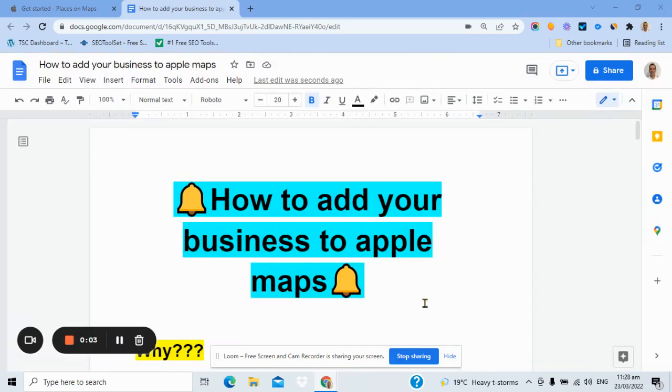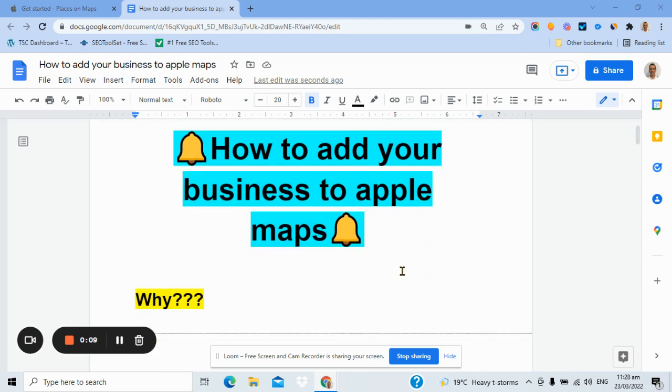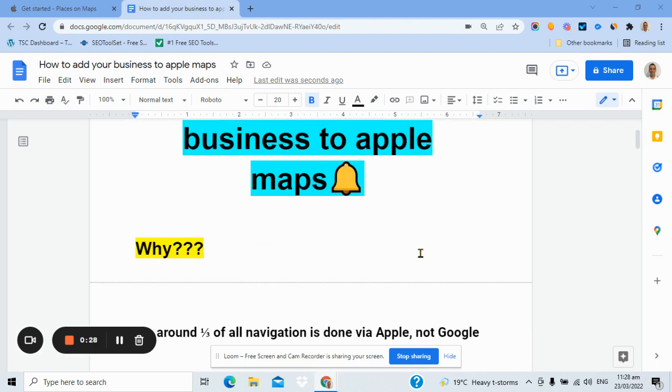G'day folks, Corey Hind here. Hope you're really well. This video is called how to add your business to Apple Maps, which is something that loads of people haven't done, or it's there already and they haven't optimized it or claimed it. And it's something you should do because Apple Maps are really important. I'll run you through the steps quickly because this will only take you a few minutes, but could have a big outcome for your business.